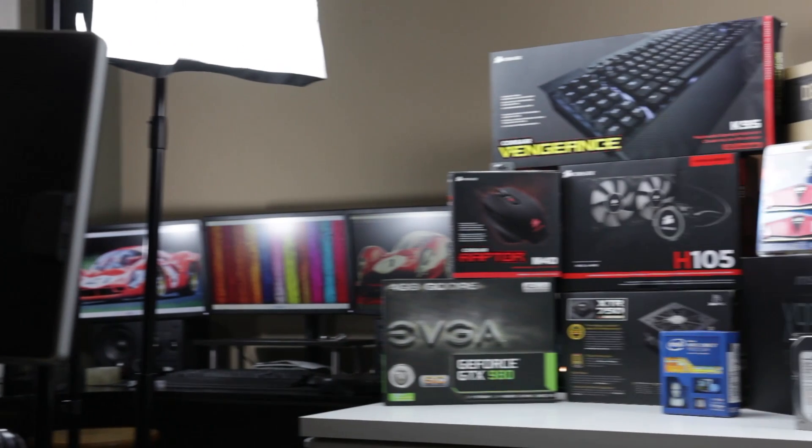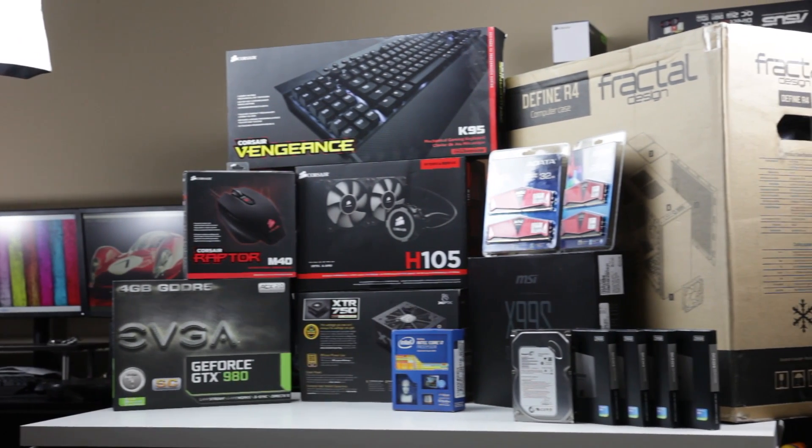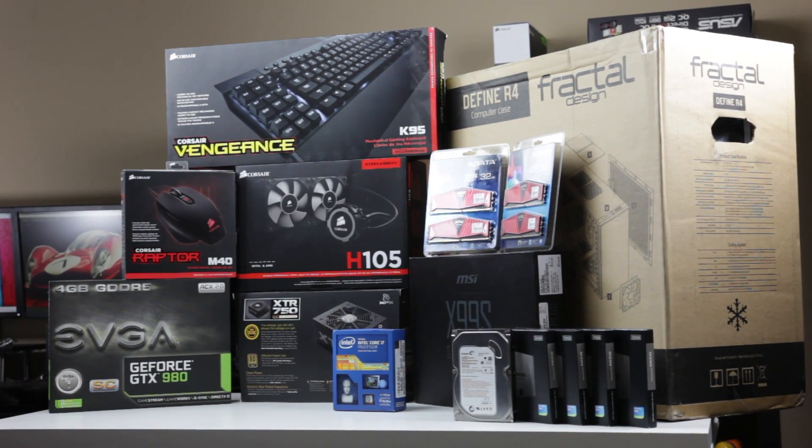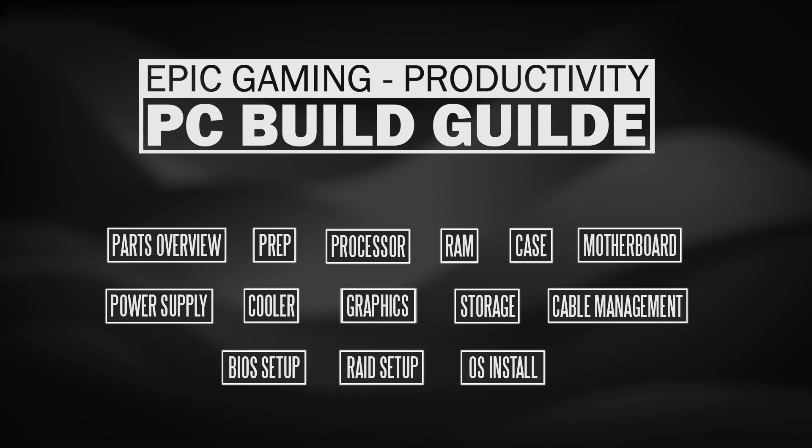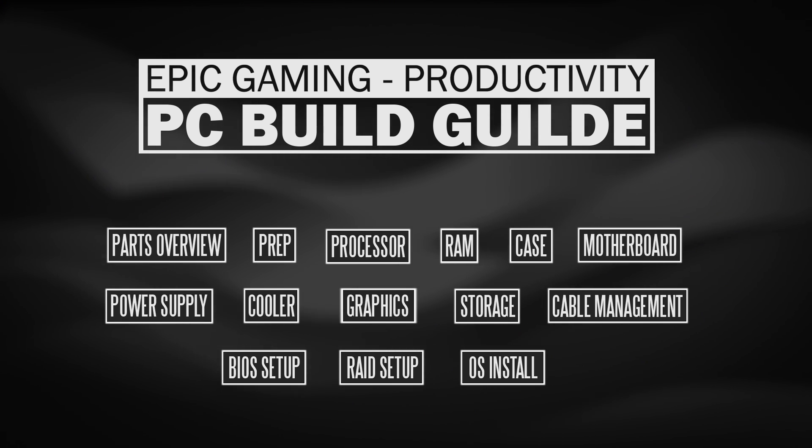It's getting kind of slow and a little bit outdated these days, and I really want to make something special. So this is a step-by-step guide on how to build the ultimate gaming and productivity machine, specifically geared towards first-time PC builders, as well as people that might have built a computer in the past and are wanting to upgrade to the latest generation of components.